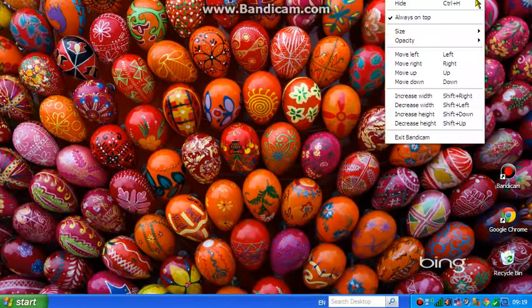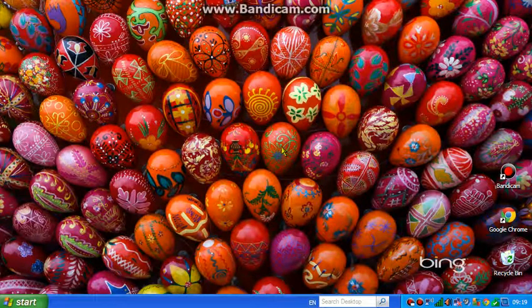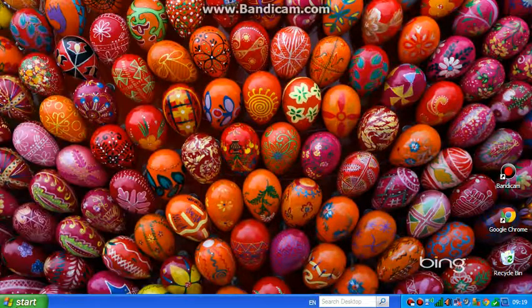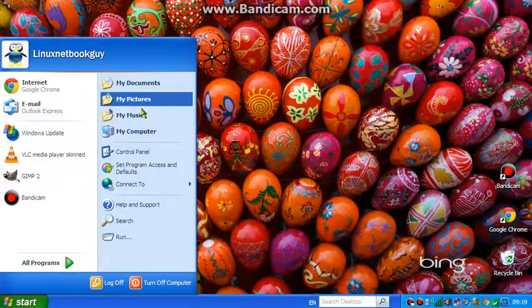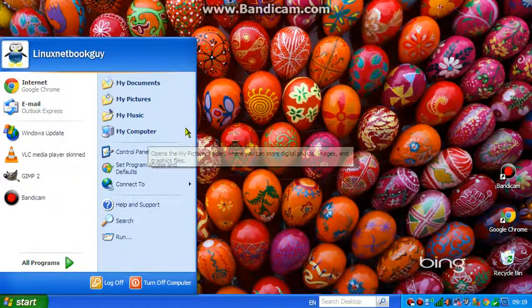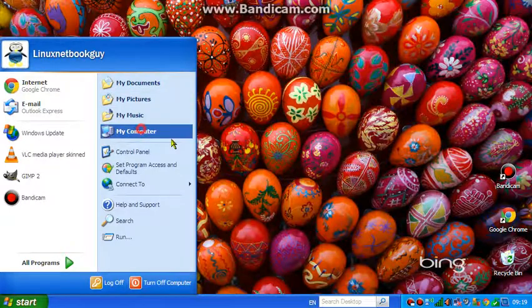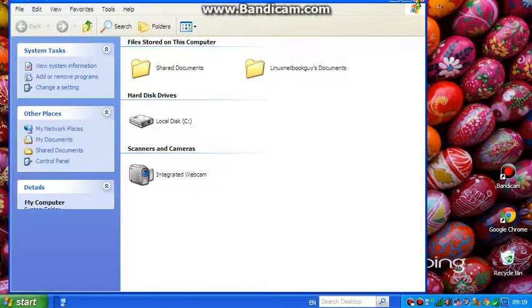Hi everybody, LinuxNetbookGuy here and welcome to today's video. I just thought I'd pop this one up just to be fair and honest with everything. This is the Dell Mini Netbook that I have all the Linux systems installed on, and I've reinstalled Microsoft Windows XP just to try and give it a fair comparison.